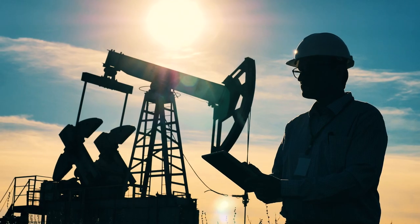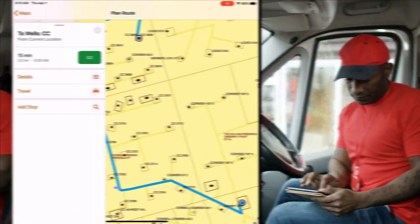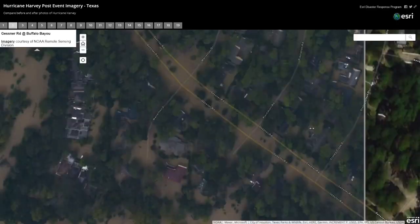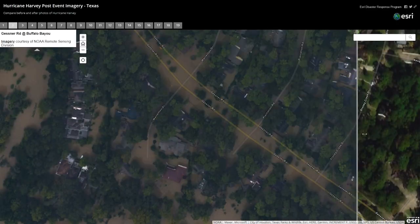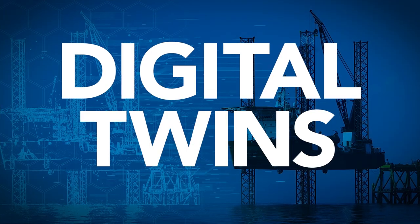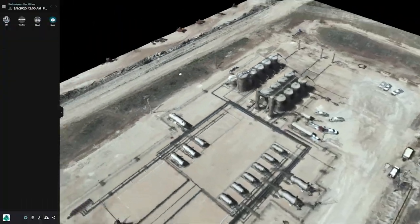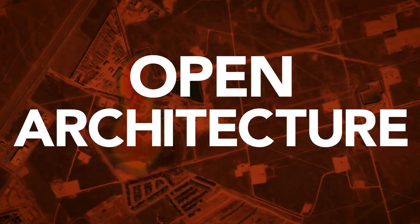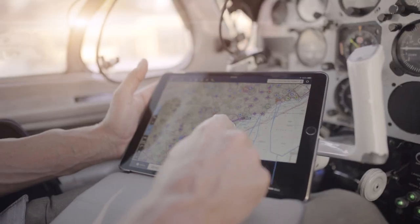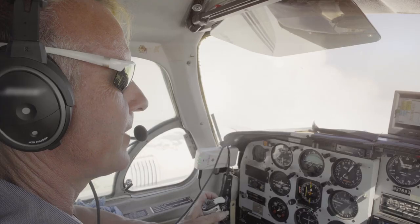Mobile field apps streamline data collection, routing, and navigation. When natural disasters strike, you get real-time monitoring of operations to reduce risks, speed up recovery, and get back to business faster. And you can create a true digital twin of your network to show connections that match the real world. An open architecture lets you share maps and apps on any device, any system, anywhere, anytime.